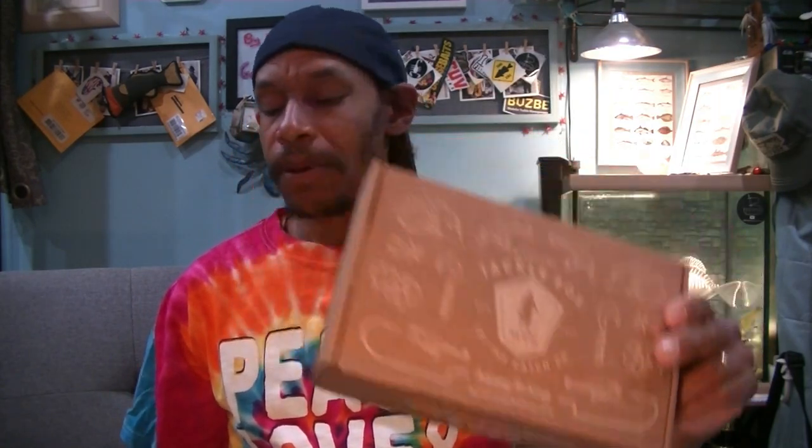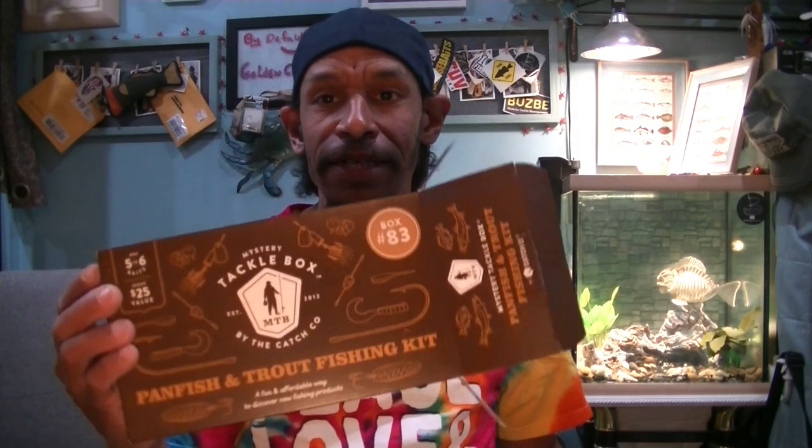So what do we got in here? Box number 83 — just like the others, you've got a nice little sleeve and then your standard MTB box inside. These come five to six baits in a box. I think the elites were 10, 11, or 12 baits. So we have five to six.